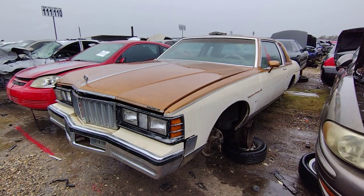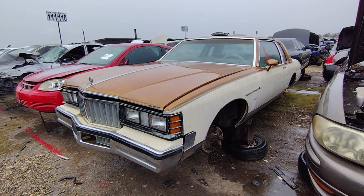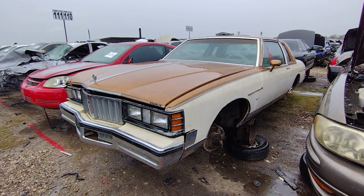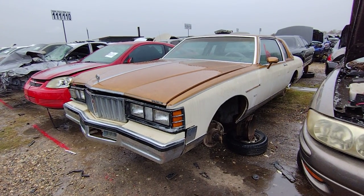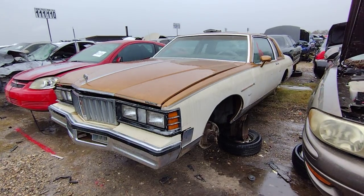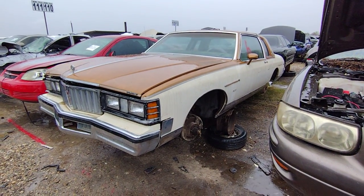Finally I get to see a Pontiac Bonneville two-door! I've found four-doors in the junkyard before, but never a two-door — at least not while making YouTube videos. Here it is, finally — 1980, I think.